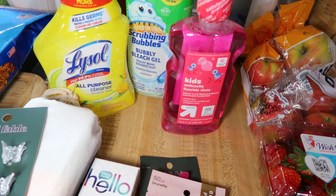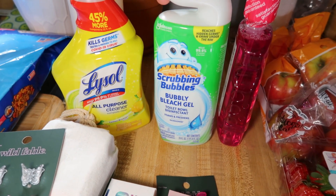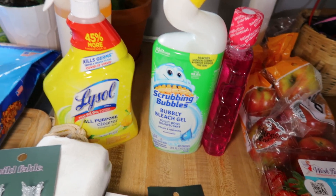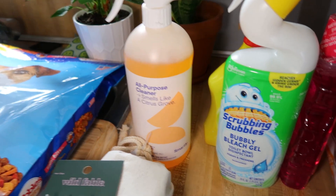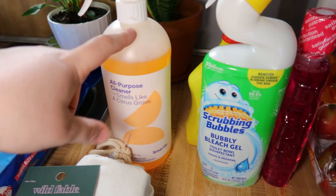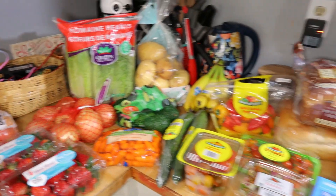I got mouthwash for the kids — they have a backup right now but are almost out of the current one, so I got another to keep in backup. Then I got some Scrubbing Bubbles bubbly bleach gel — I honestly absolutely hate cleaning the bathroom, so anything to make it easier. I also got Lysol all-purpose cleaner with disinfectant, and this Target citrus grove scented cleaner I love for the smell, though it's not a disinfectant — that's why I got both. And that is everything from Target.